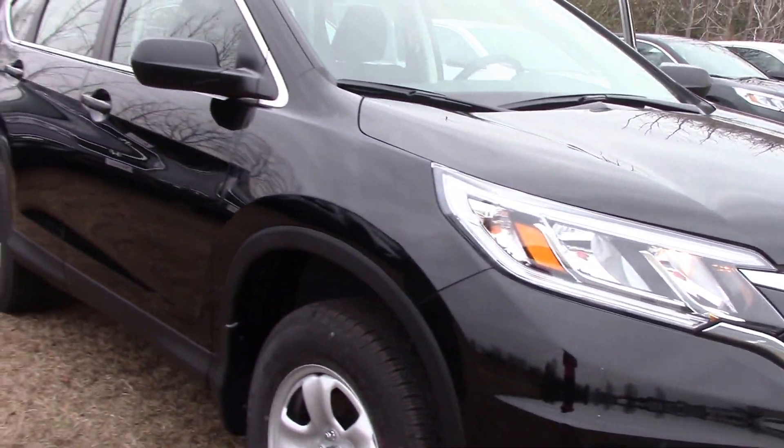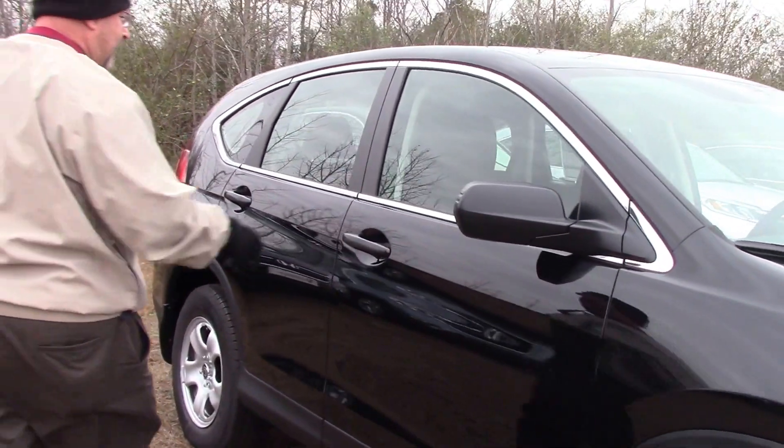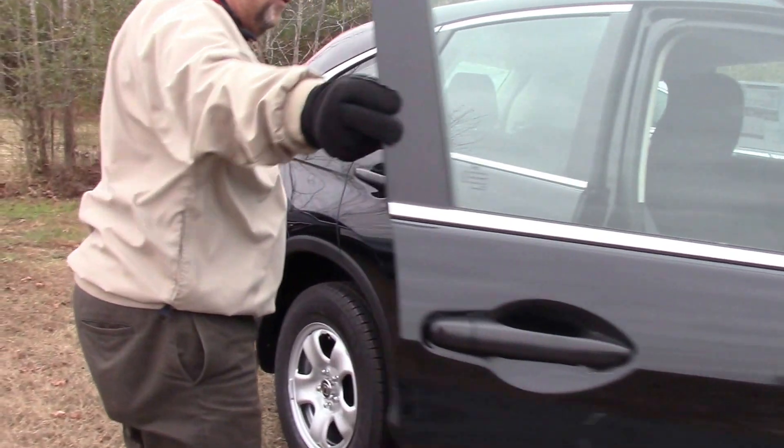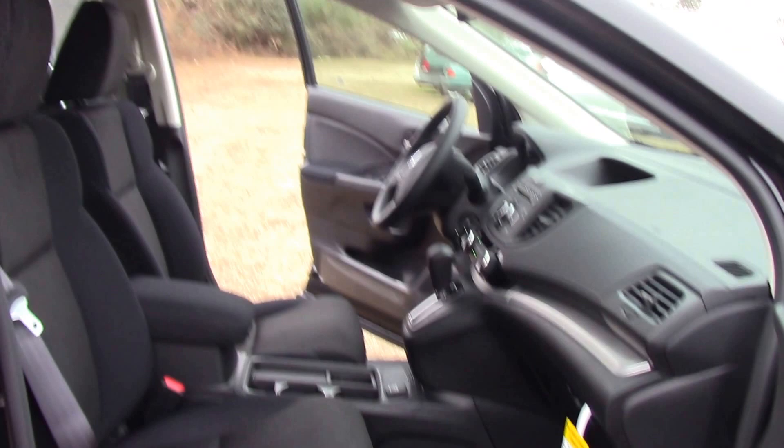The CR-V has been a staple of Honda's vehicles for years. Very smooth, very clean, plenty of room on the inside as you can see. Very comfortable.